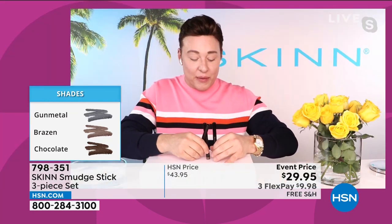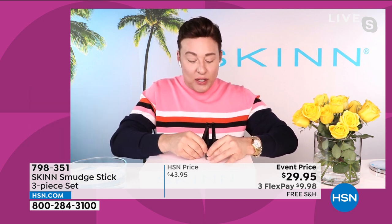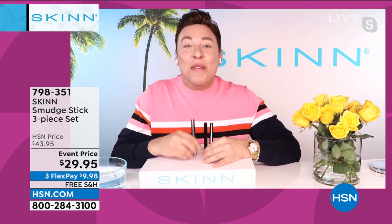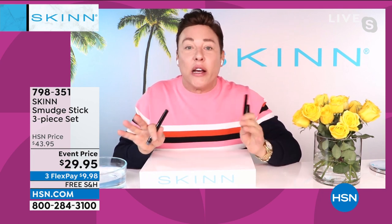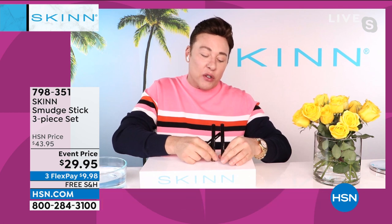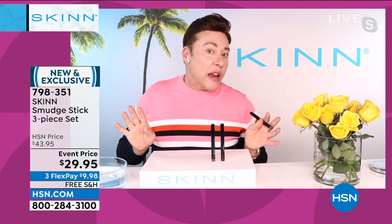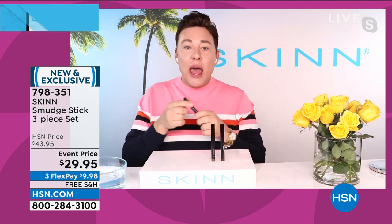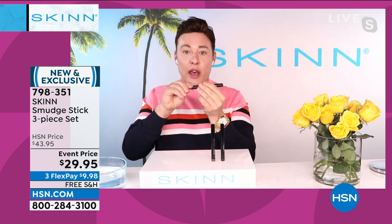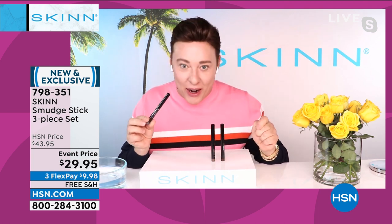Hi everyone, thanks for having me. These are iconic eyeliners — makeup artists use them. We sell them in the makeup artist store in LA. They take away every issue you have with lining your eyes and you enjoy using them. There is a sharpener on the other end. I love this color gunmetal.